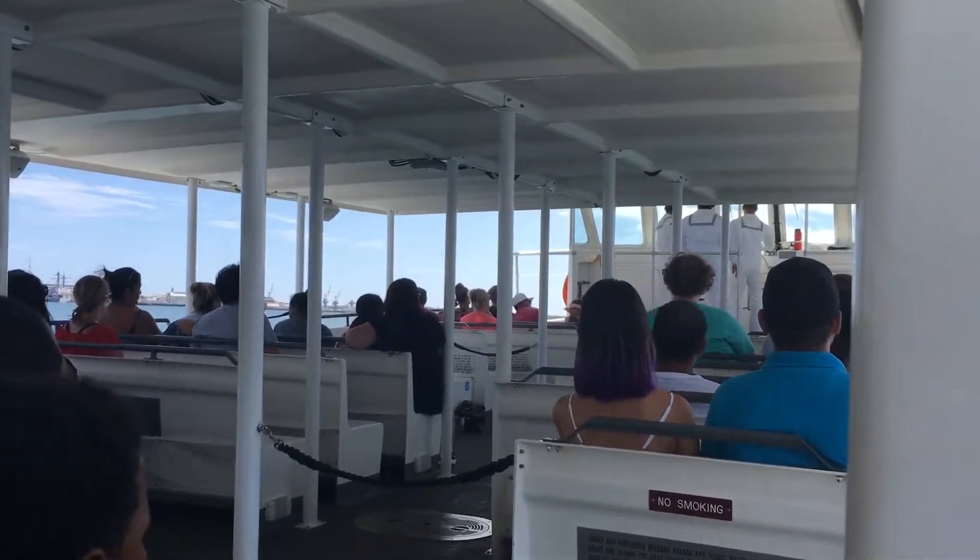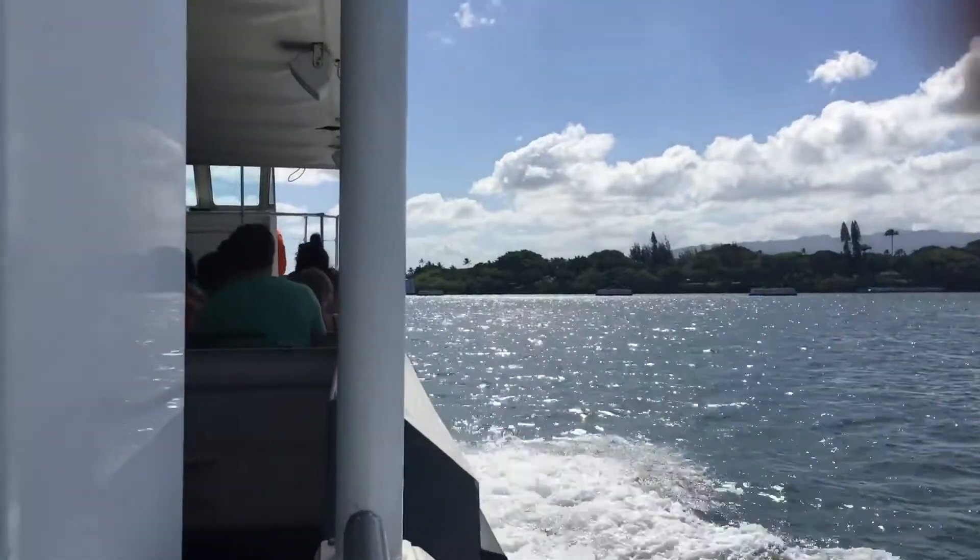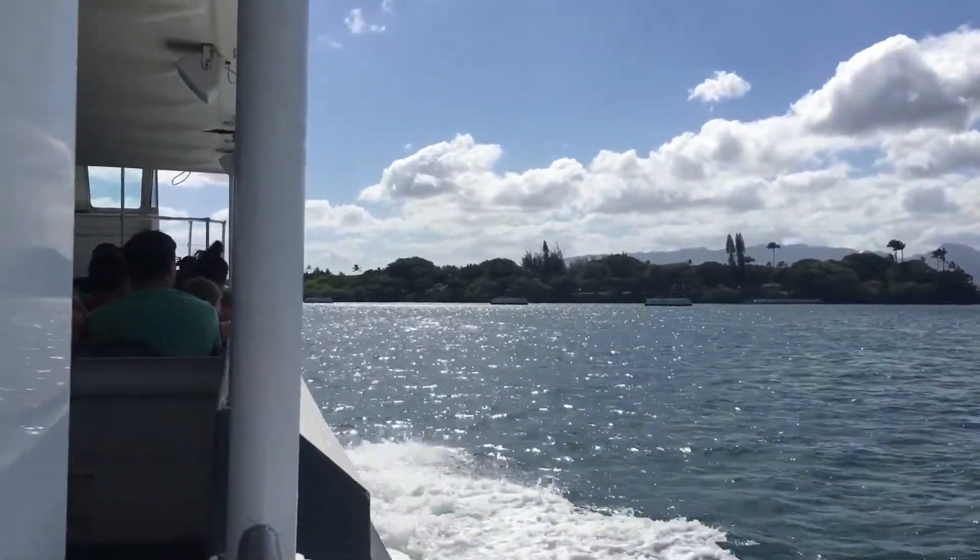Today the U.S. Navy and the National Park Service will take you on a harbor tour of Pearl Harbor and bring you close to the USS Arizona Memorial and the valiant ship that lies beneath.